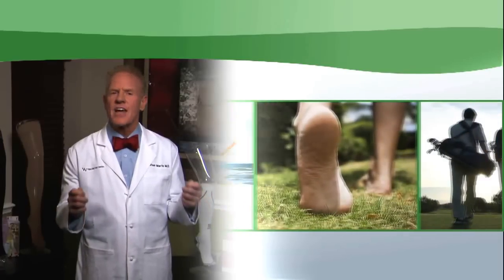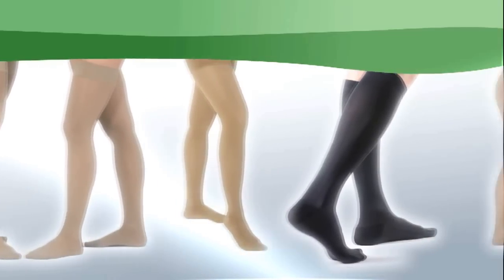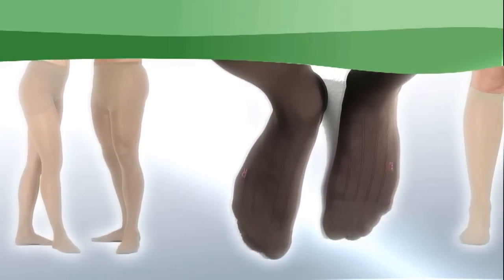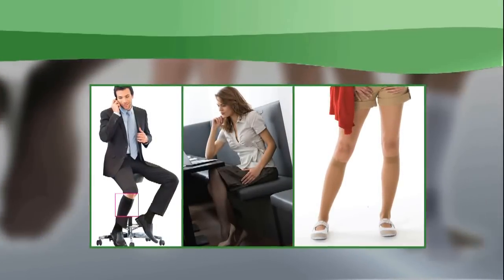Compression is available in different lengths: socks, knee-high, thigh-high, pantyhose, and even leggings. Compression no longer has to be drab and boring.